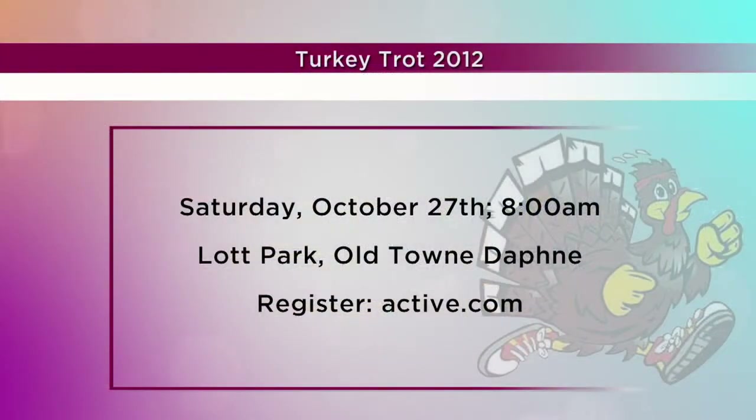We don't want to forget to mention this Turkey Trot coming up Saturday, October 27th. Everybody's got to get registered because it's so important — it helps the Protesee Pantry and it's a lot of fun. You can register at active.com — search for Protesee Pantry Turkey Trot since there are turkey trots all over the country. You can also go to www.proteseepantry.org and register that way. Each registration basically buys a turkey for a family, and we're expecting 3,000 families to need to be fed this Thanksgiving.